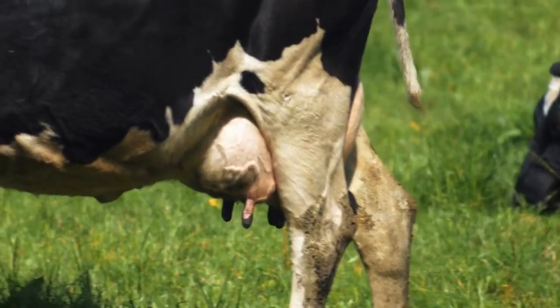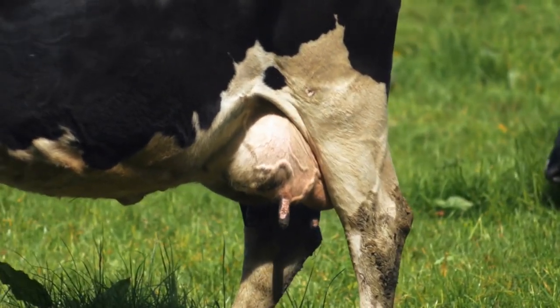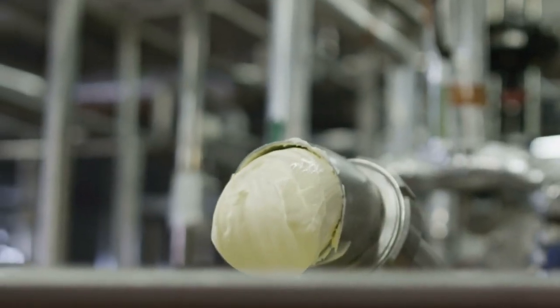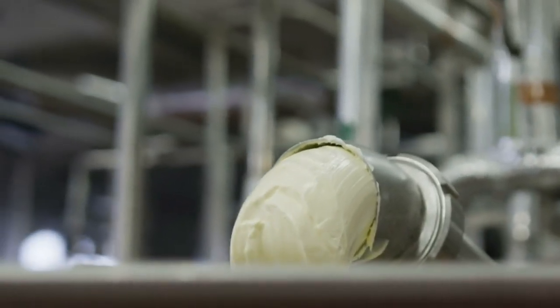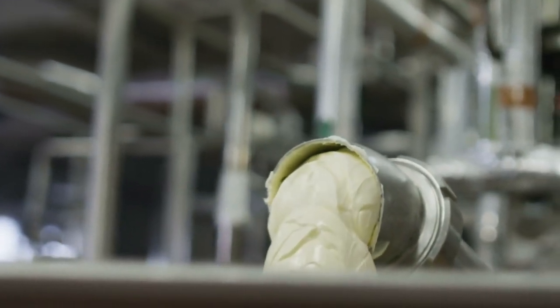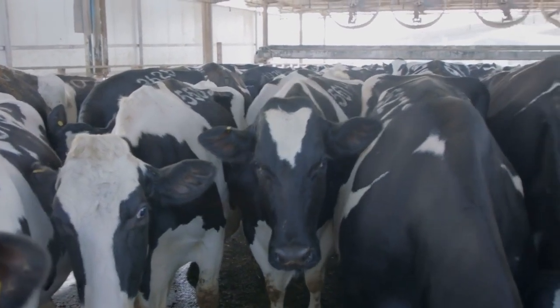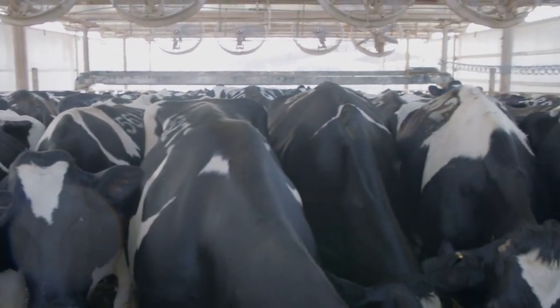Holstein cattle are the most popular and widely distributed dairy breed globally. They are known for their exceptional milk production, producing large quantities of milk with relatively low butterfat content. Holstein cows are efficient milk producers, making them a common choice for commercial dairy operations.